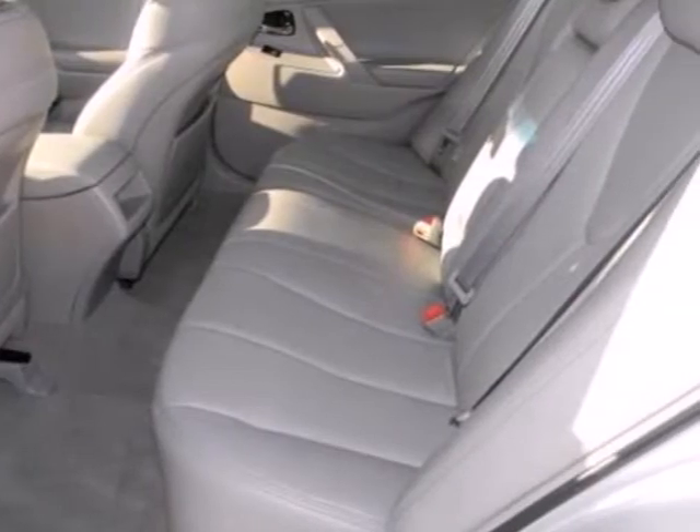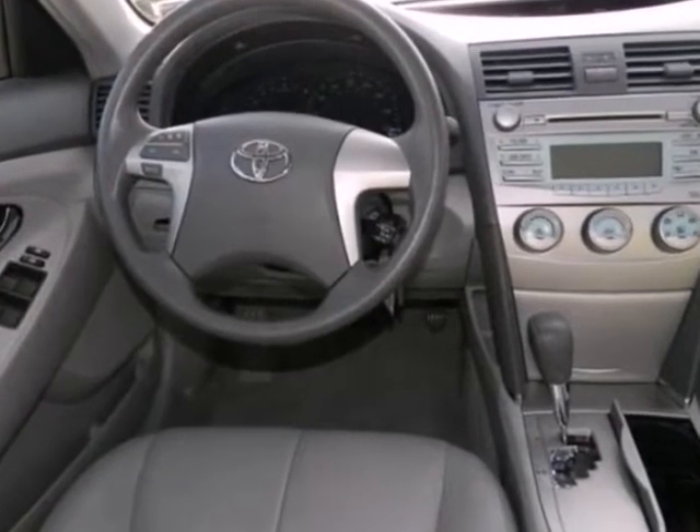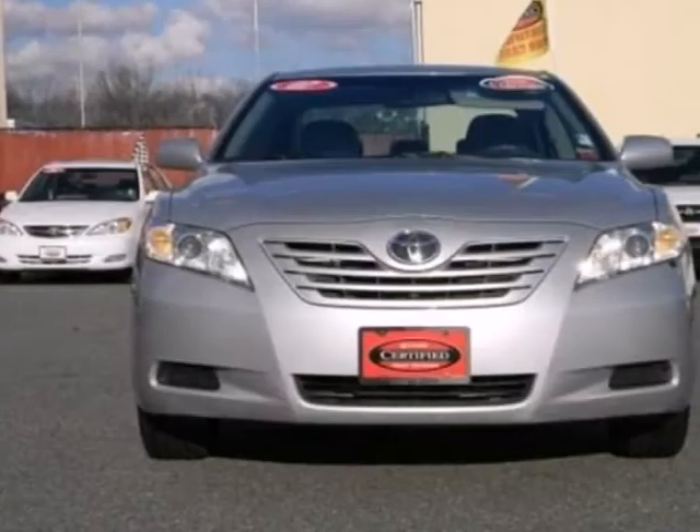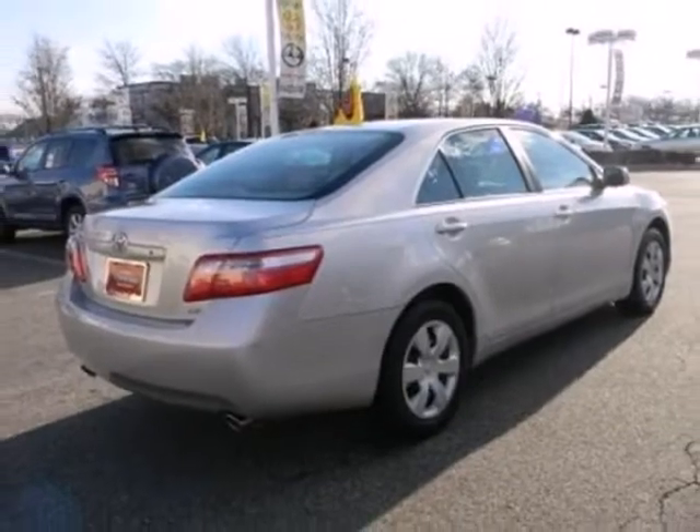Inside, you'll find a multi-speaker stereo sound system with steering wheel controls and MP3 decoder, power windows, and power door locks with two-stage unlock along with nine airbags.